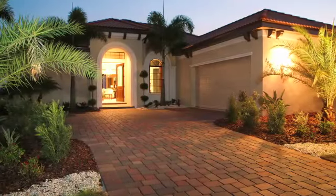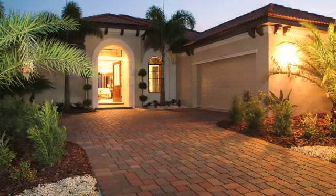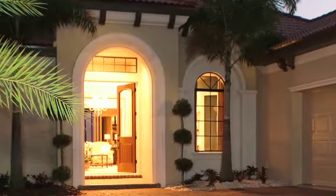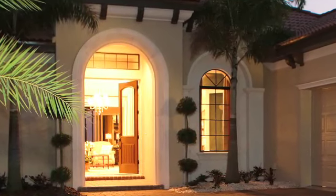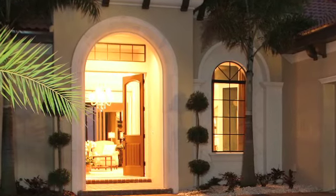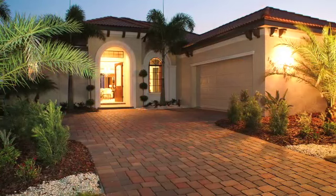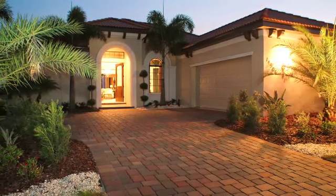The Rosella is a Mediterranean style, as most homes at Lakewood Ranch are, but we've tried to incorporate some really unique stone features in the front entry, in the window features, in the surrounds on the windows, trying to give it a feel of a very elegant statement as you approach the front of the house.